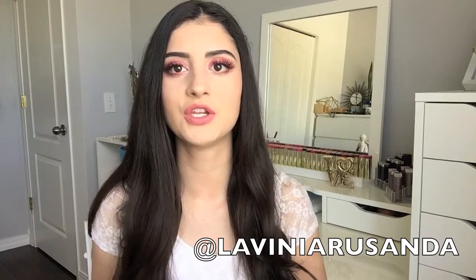Before I start this video, I do want to let you guys know to make sure you go follow me on Instagram. My username is Lavinya Rosanda. I post a ton of makeup pictures, makeup of the day, mini tutorial videos, sneak peeks on upcoming videos. It's a great way to connect with me, ask me questions, and let me know about video suggestions, because I will also respond to your comments. Make sure to go follow my Instagram by clicking the link in the description box.